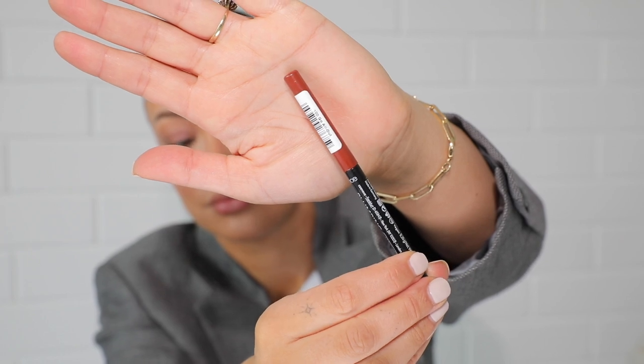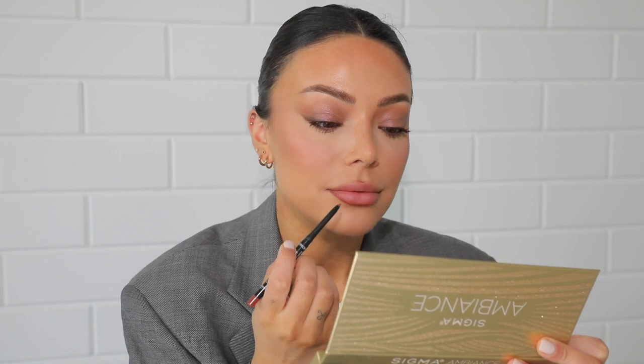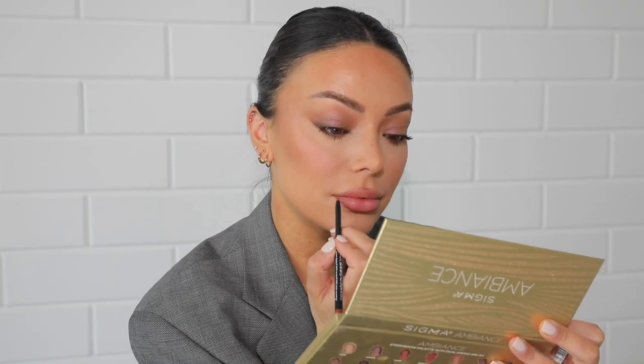For lip combo number two, I used this budget-friendly lip liner from Catrice in shade 100 Go All Out — the Plumping Plus Maxi Lip Liner. It is so long-lasting; it stays on the whole day and it's like three to five dollars. It's a little bit more towards the red side, but so beautiful, especially when you fade it a little bit like I did in this video. It gives this beautiful, very defined lip.